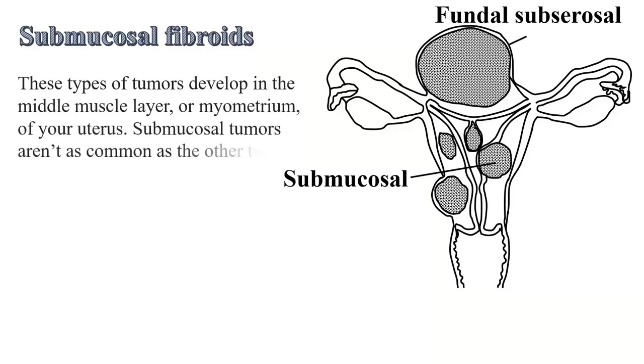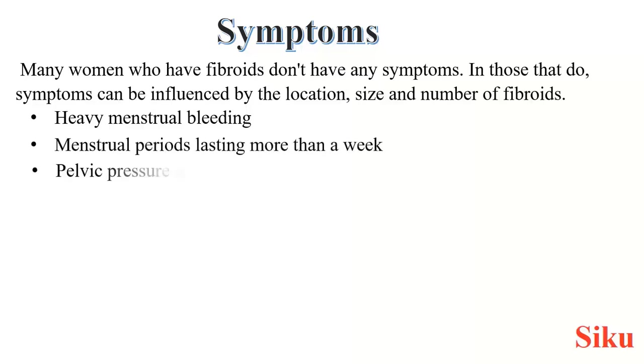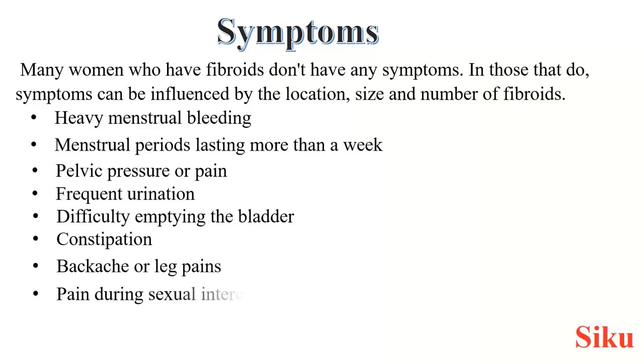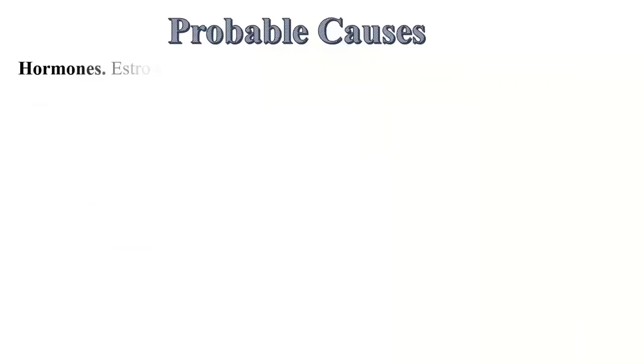Submucosal tumours aren't as common as other types. Symptoms of fibroids may include the following, and sometimes they may depend on the size, location and number. Number one: heavy menstrual bleeding. Menstrual periods lasting more than a week, pelvic pressure or pain, frequent urination, difficulty emptying the bladder, constipation, back and leg pain, pain during sexual intercourse (dyspareunia), and pressure or fullness in the lower abdomen.